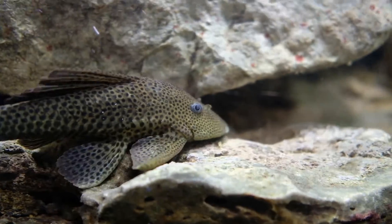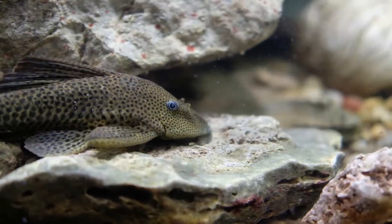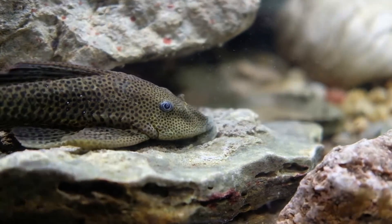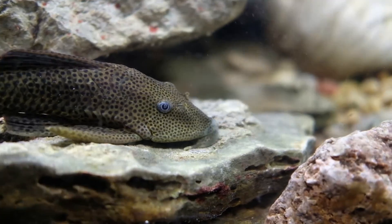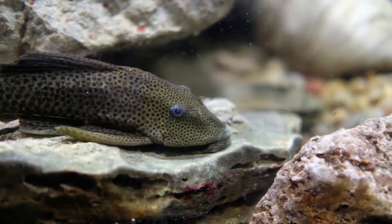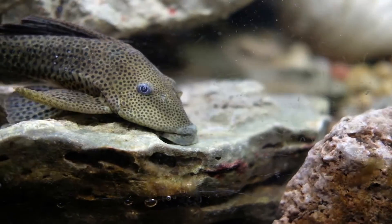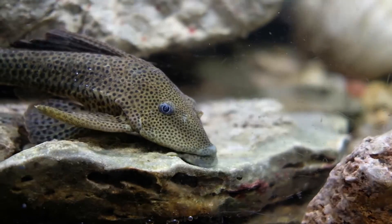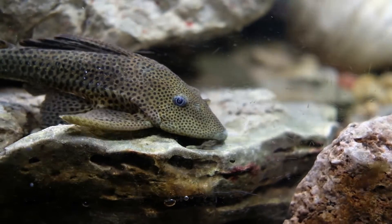There's another threat too: the invasive plecostomus, or sucker-mouthed catfish. These living vacuum cleaners, native to tropical South America, are sold as aquarium cleanup fish. They eat algae, which is nice for your fish tank's glass, but they can destroy the algae mat habitats for dozens of fountain darters in one meal — especially when they start to get big, and they can get over two feet long. It's even thought that they can suck up the darters themselves. So please don't release aquarium fish into our local waterways.